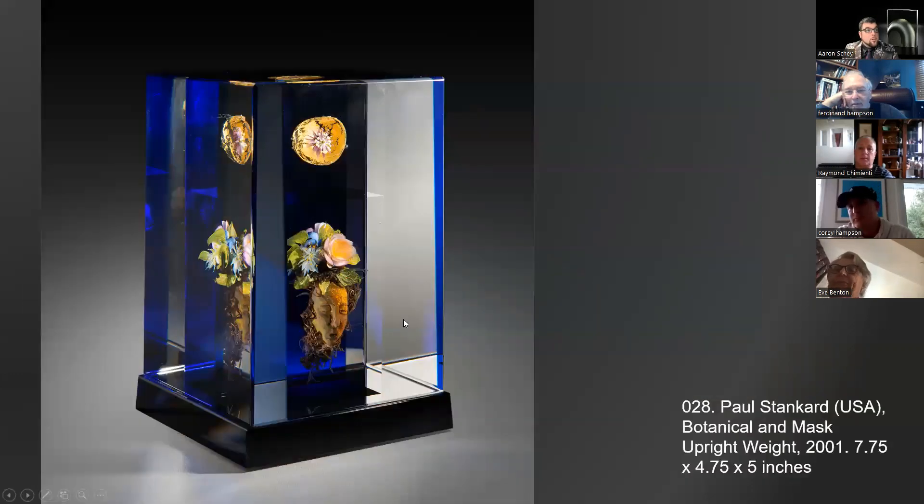Paul Stankard is, in Aaron's opinion, the world's best paperweight maker — still working today but making smaller pieces. From the Belkin collection of Annie and Michael Belkin, we received several unmistakably impressive pieces. This upright weight — the terminology for this body of work — is museum quality. We sold a giant one to the Flint Museum of Art during the pandemic. This one takes the cake: it has bugs, masks, a floating orb — a truly all-around exquisite example of Paul Stankard's work.